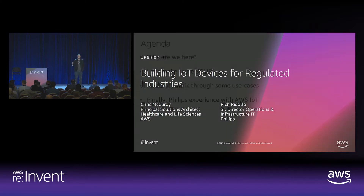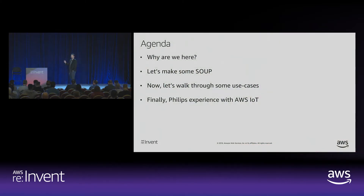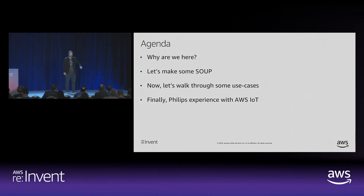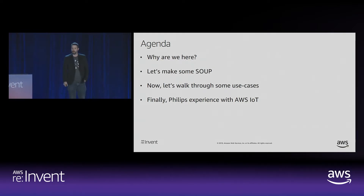We're going to be talking about a lot of stuff today. First, we're going to talk about why we're here — what makes this session different than the other IoT sessions taking place. Then we're going to talk through some use cases, both at a high level and as technical as we can go. And finally, Rich is going to talk about his experience at Philips doing IoT devices in a regulated space on AWS.